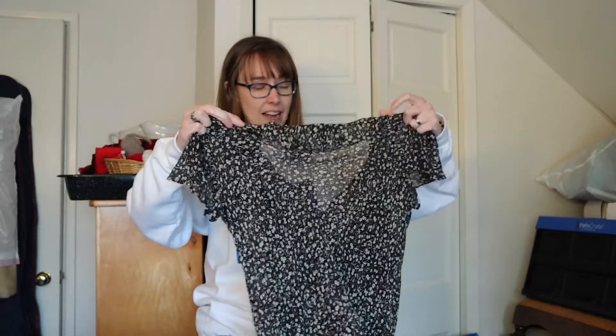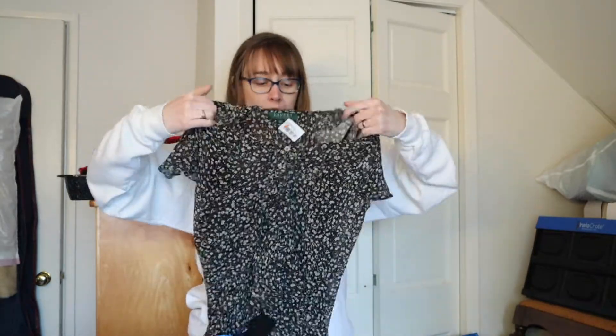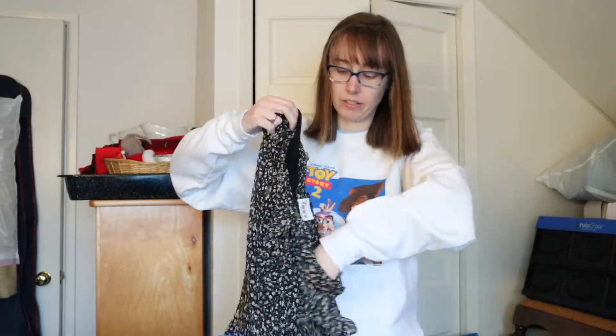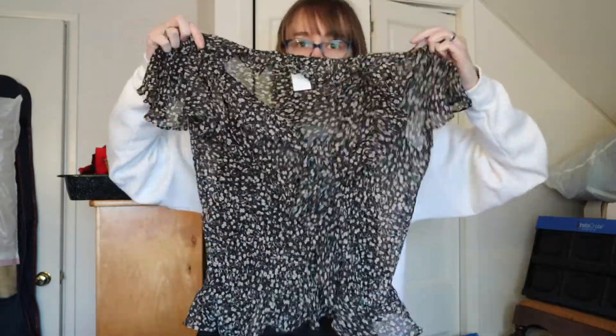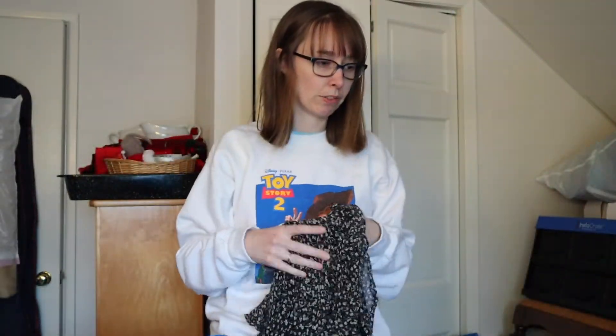This is a vintage Ralph Lauren petite, size 10, 100% silk. It's such a cute little spring/summer blouse with an attached camisole underneath. But let me tell you — there is no way this is a size 10. Vintage runs small and I'd say this is more like a size 4. It was $5.99, a little higher than I'd want to pay for a blouse, but it's silk and vintage Ralph Lauren. I've had decent luck selling vintage Ralph Lauren floral pieces in the $20–$25 range.